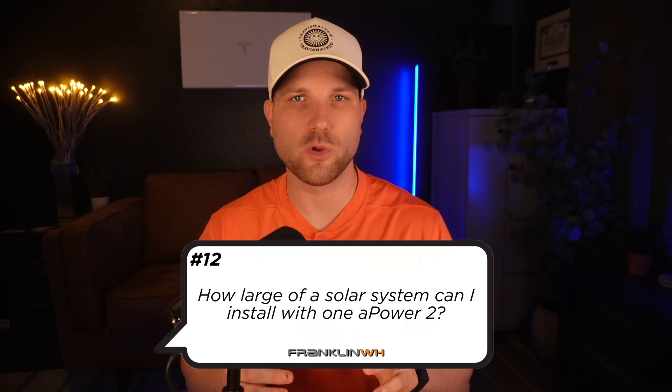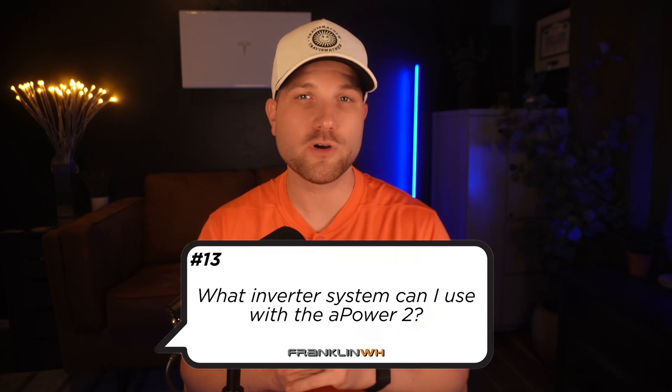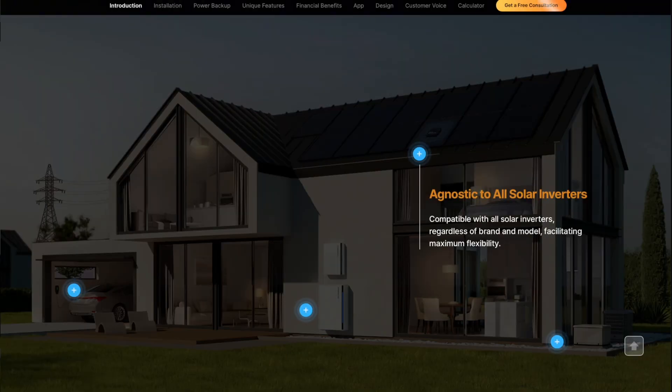Number twelve, how large of a solar system can I install with one A-Power 2? Franklin recommends a max of 12 kilowatts AC per single A-Power unit, so if you have more than around 15 kilowatts DC of solar on your roof, two or more units is probably recommended. Number thirteen, what inverter system can I use with the A-Power 2? The system is an AC coupled design, so it does not directly integrate with the solar panels themselves — you will need a solar inverter. You can use any third-party inverter system, like Enphase, which is great for those adding this to an existing system.